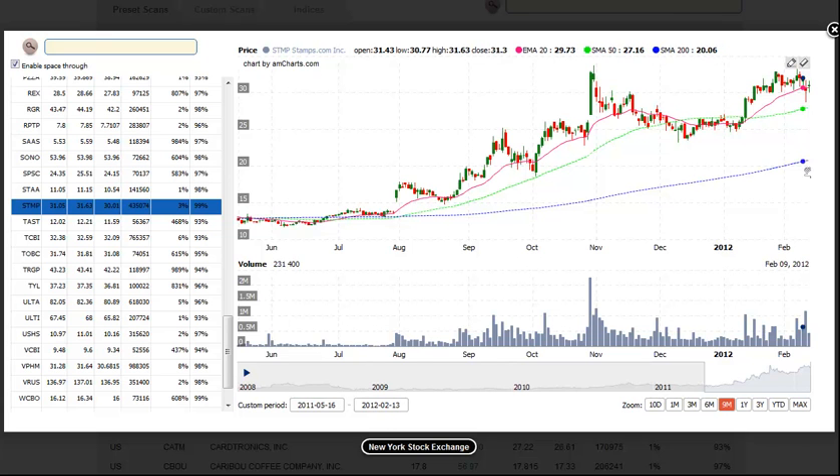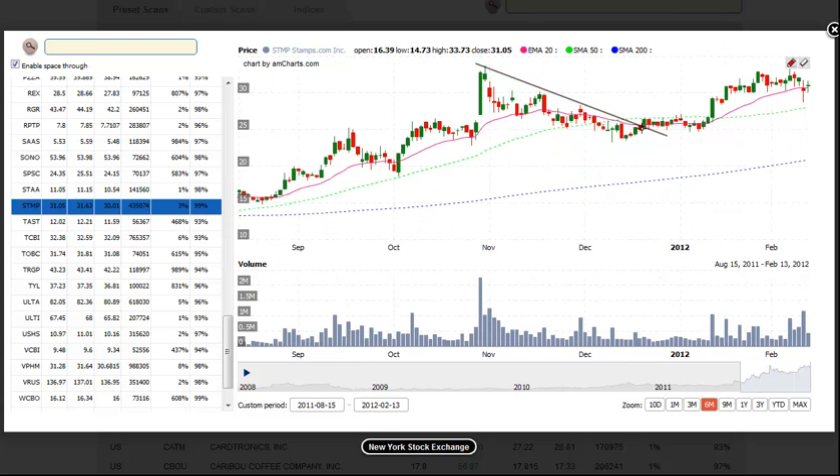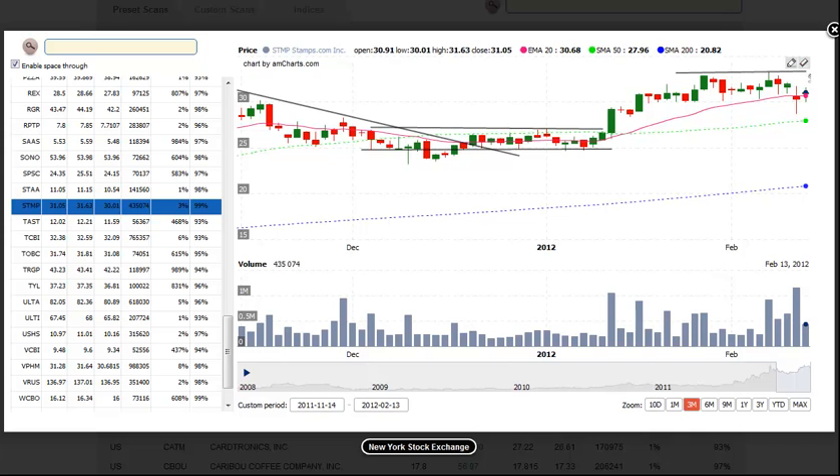Next up is STMP, Stamps.com. After forming a nice base of consolidation at the lows, STMP rallied back above the 50-day EMA and the 20-period moving average as well, and has basically formed a little bit of a handle right here. We would look for a buy entry on a breakout of the range high with a stop beneath the low of the breakout bar. These are the daily bars — if you want to buy a breakout above this range, you wait for the breakout bar and then set your stop beneath the low of that breakout bar.